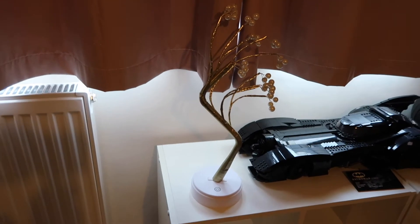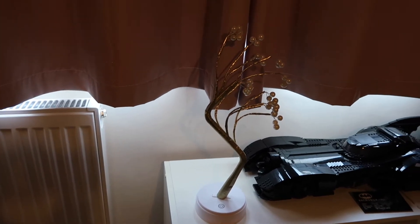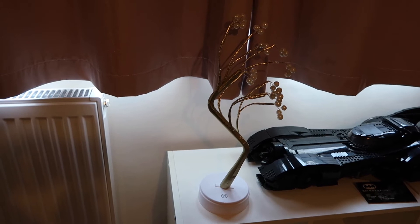I closed the curtains so that I could show you this little tree that I got. I got it for Christmas, for my Christmas tree in this room — I thought it would be cool. But I just really like it so I think it might just stay here now.